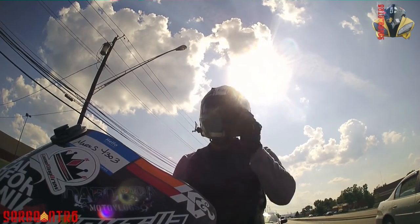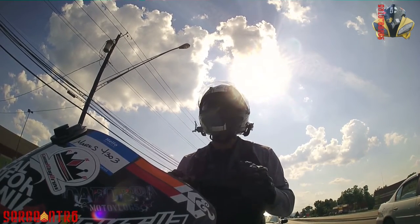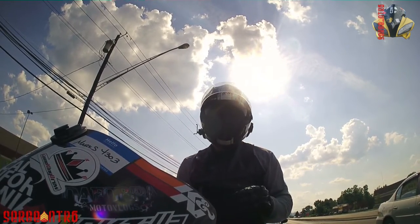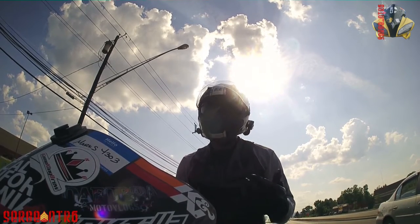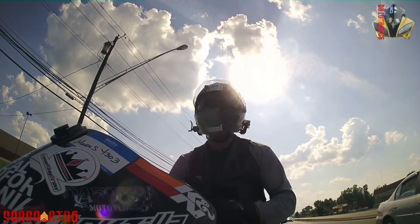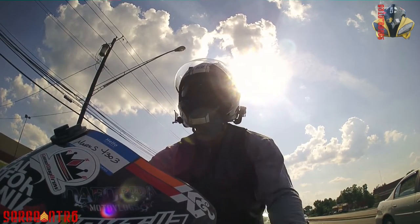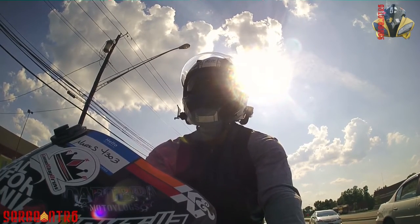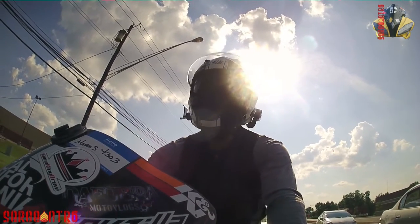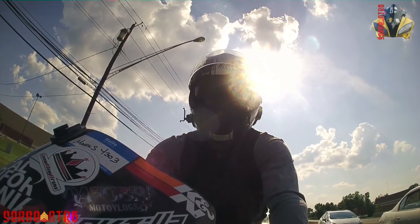That brings me to the cost — for the price and the quality, I think it's perfect. I paid about $180 for it, which is great. Compared to an Icon, you pay at least $200 no matter which one you get. I'm comparing everything to Icon because that's the only other helmet I've ever worn.